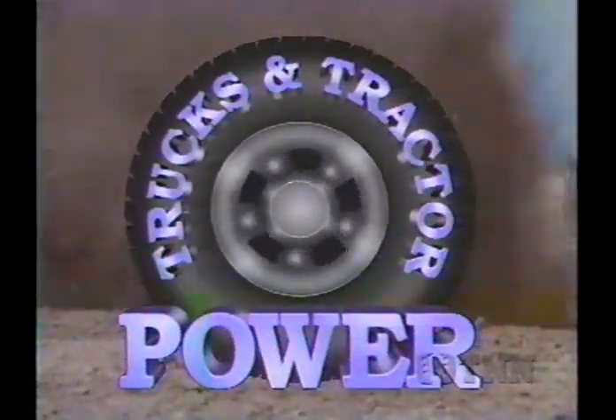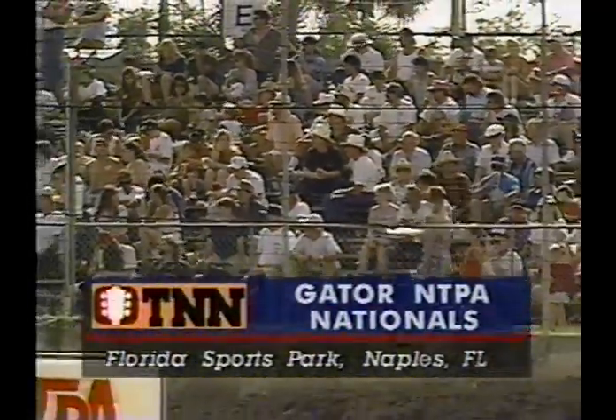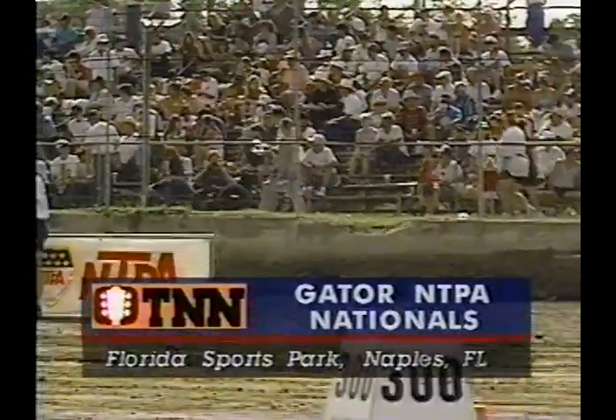This is Trucks and Tractor Power, and today from Florida Sports Park in Naples, we bring you the Gator and TBA Nationals.